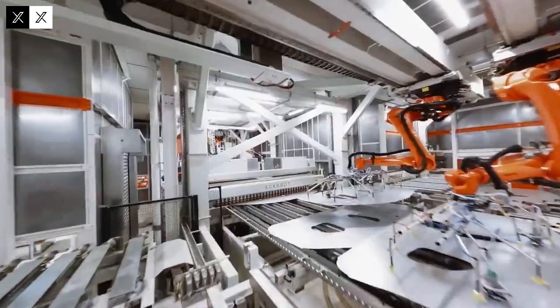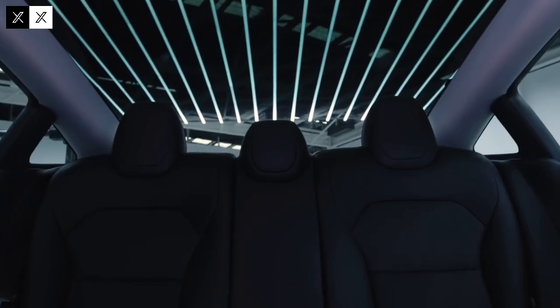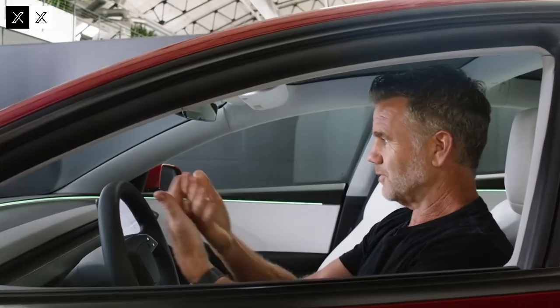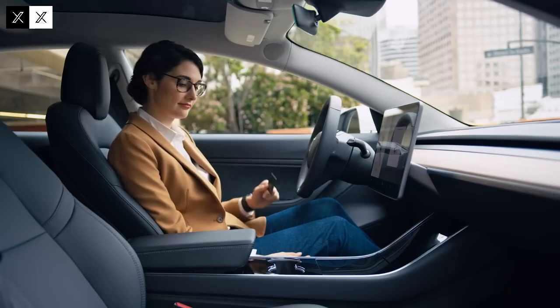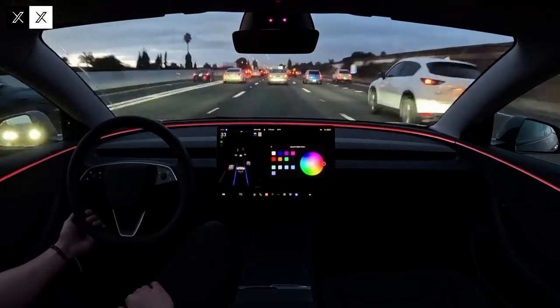The Model 2's design was carefully developed to meet the demands of urban living. The car is compact, making it easier to park and navigate narrow streets, but without losing Tesla's signature futuristic touch. Aerodynamics played a central role in this design, resulting in a shape that reduces air resistance and increases fuel efficiency. Every line of the body was designed to combine style and functionality.